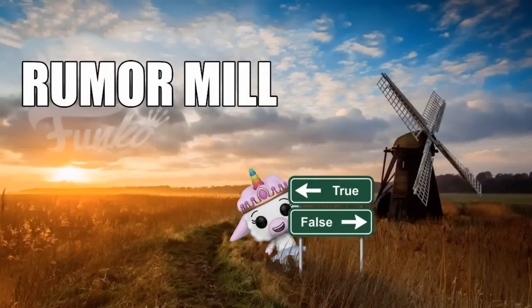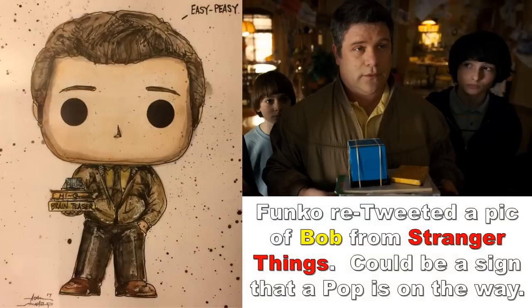Now for the rumor mill, which is mostly Stranger Things focused. Bob looks like he could be on the way — an artist drew up a version of Bob as a pop figure and Funko retweeted it. That's all there is so far, but the fact that they retweeted it suggests they may be considering it. I'm sure they're hearing from a lot of people that we'd like a Bob figure, so I wouldn't be surprised if it gets made — but treat it as a rumor for now.